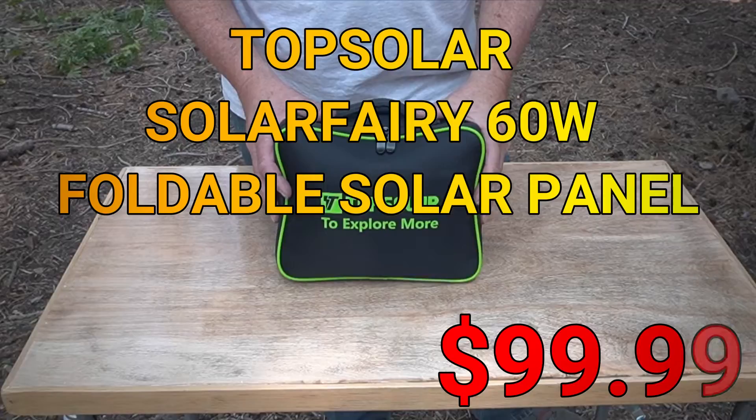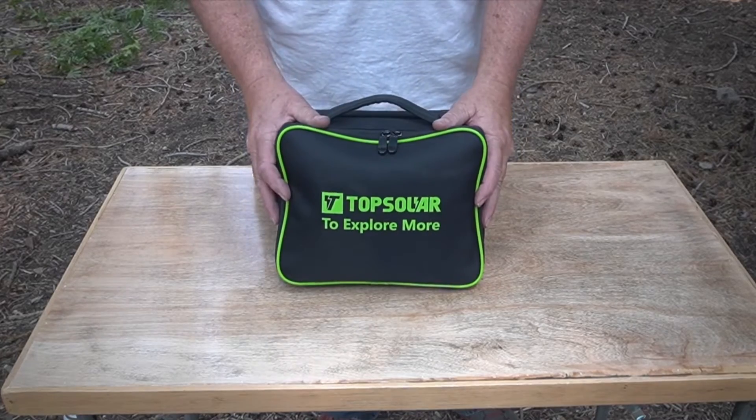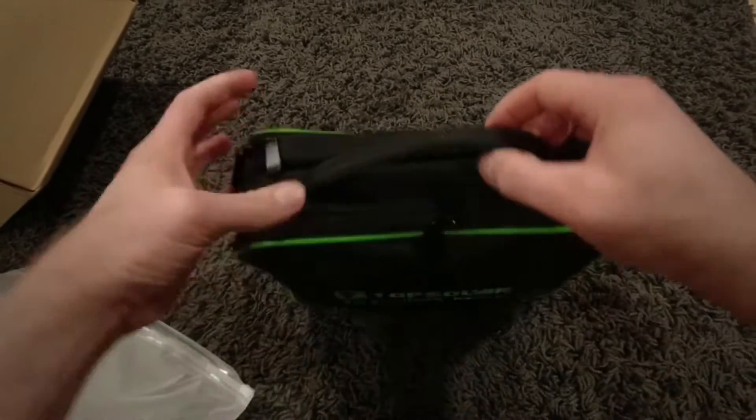Next is the Top Solar Solar Ferry 60 watts. This is a much bigger solar panel than the previous one and has an output of 60 watts. As you can see, when folded it's very small and you could easily pack it into a backpack or trunk.